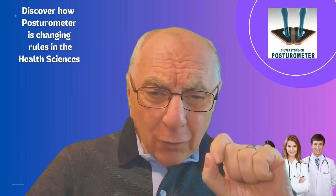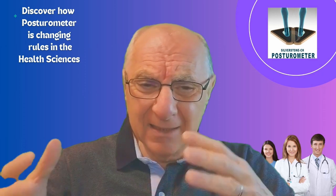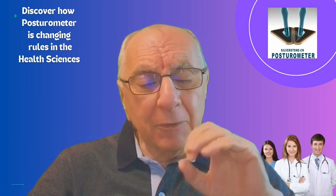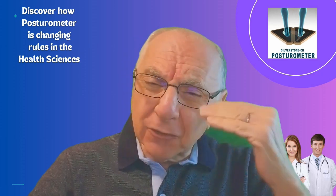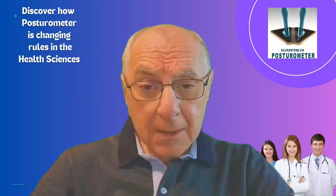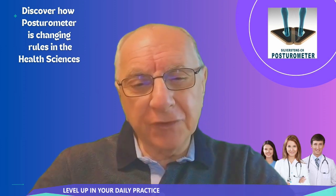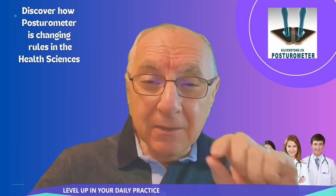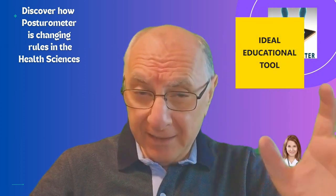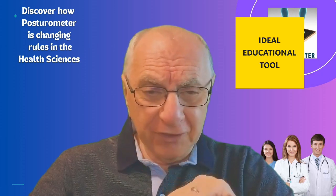Anyone looking to level up in their daily practice can visually show patients how their posture compares to the ideal. It's a powerful educational tool that helps them understand the importance of maintaining good body alignment to prevent injuries, improve their health, and overall wellbeing.